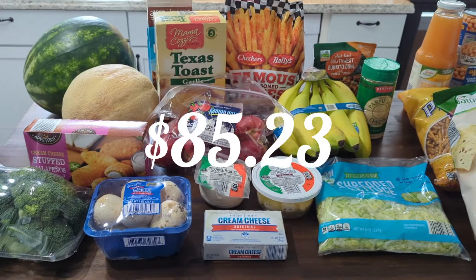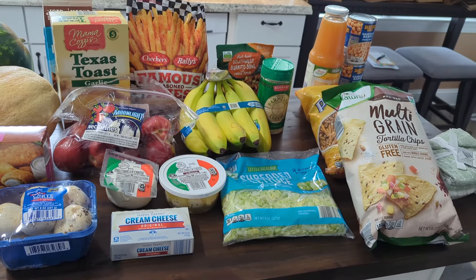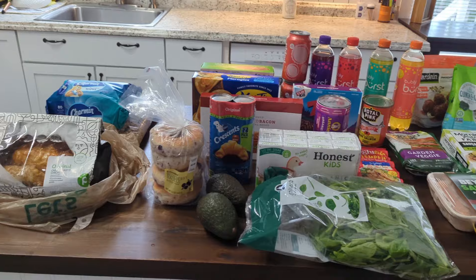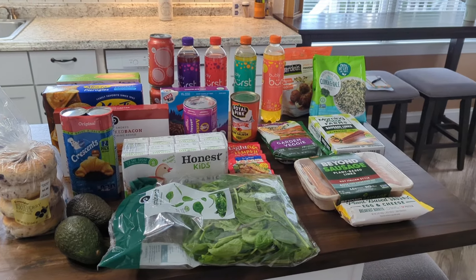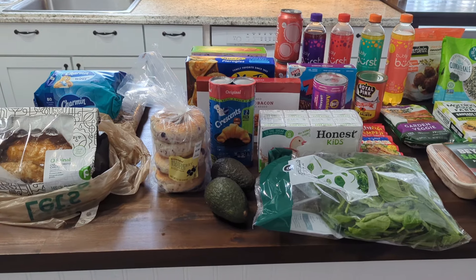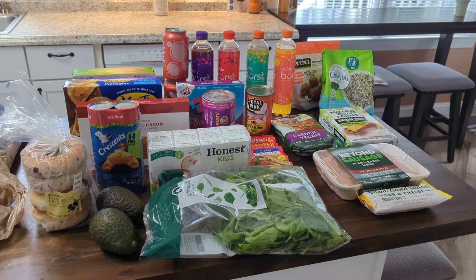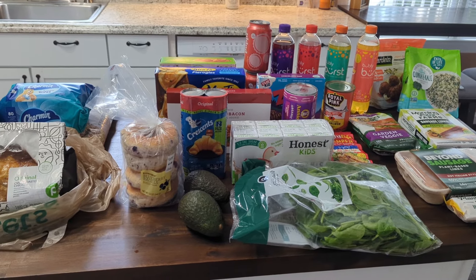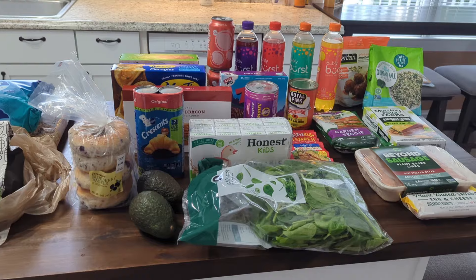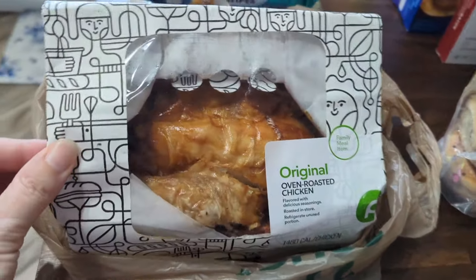I'm going to go ahead and put all this stuff away and my Publix order should be here soon, so stay tuned for that. Alright, here's everything that we got from Publix today — quite a bit of stuff. I spent quite a bit of money at both places. Publix is always way more expensive, but it's really the only place I can find one thing in particular — and honestly I didn't even buy it this week because I already have some.